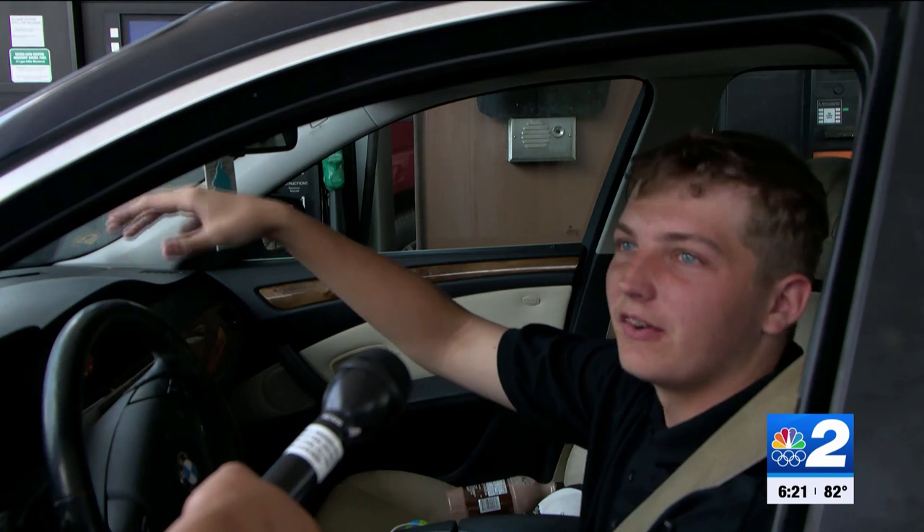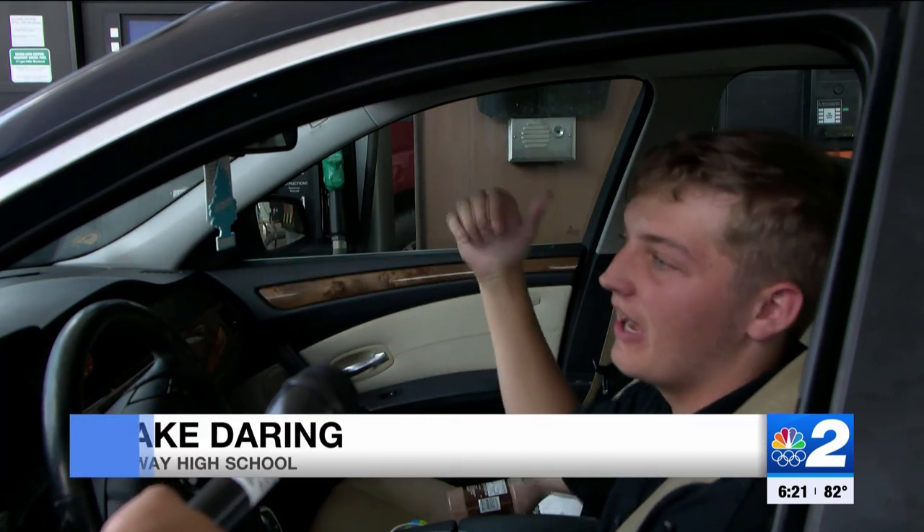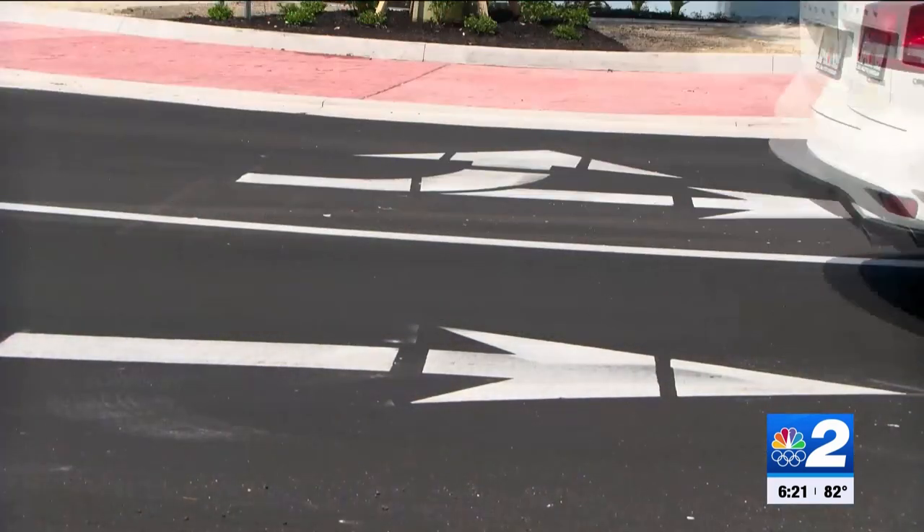Yeah, because there would be people just waiting for an opening and it would never show up, so traffic would build up down here, especially after school. I think the roundabout helps with the fluidity of everything.